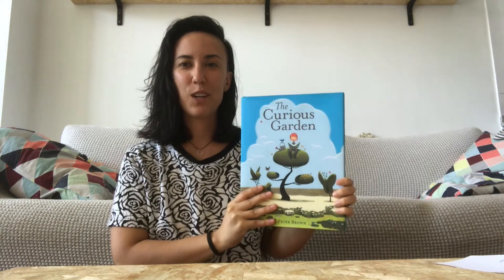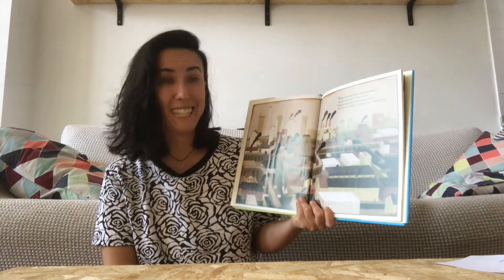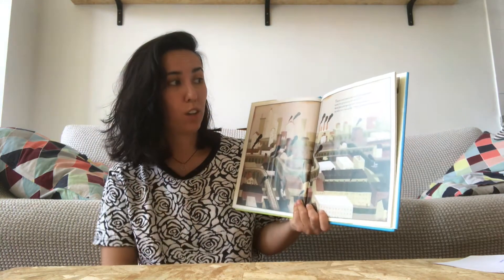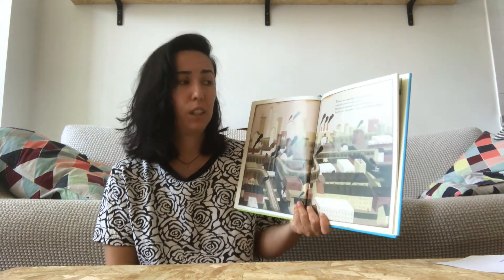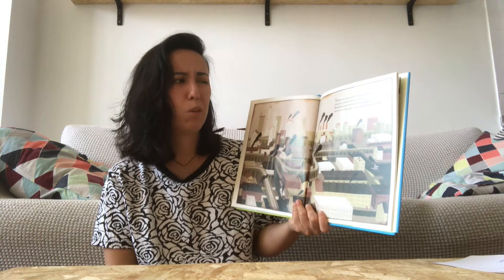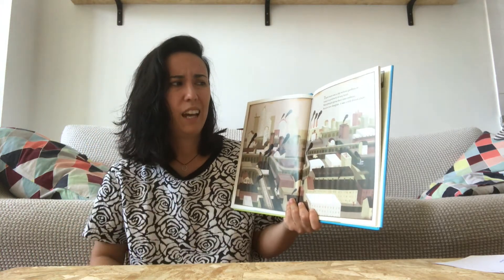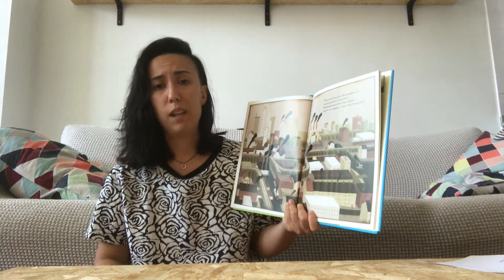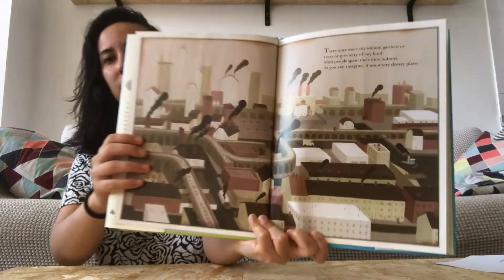Once upon a time — The Curious Garden. There once was a city without gardens or trees or greenery of any kind. Most people spent their time indoors. As you can imagine, it was a very dreary place. This is the city — can you see?